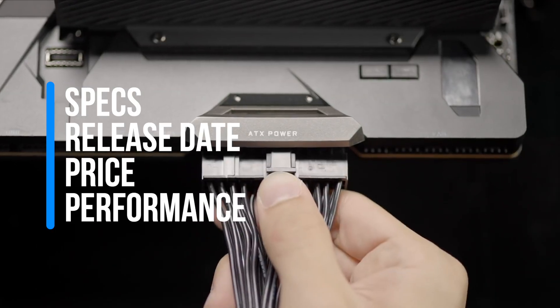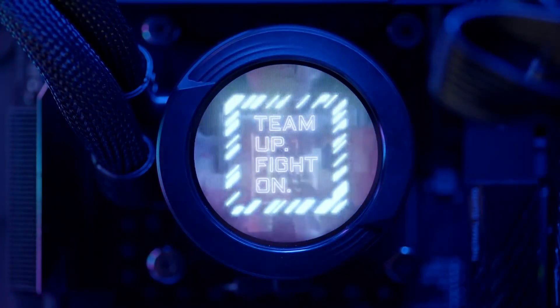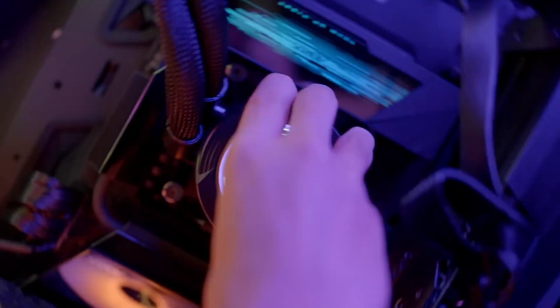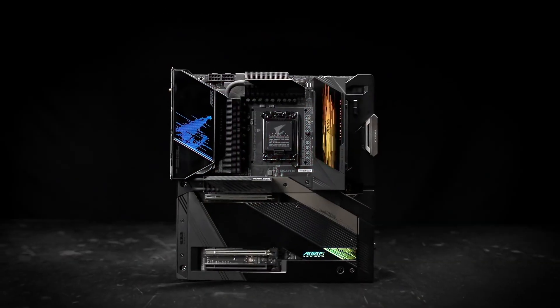I will cover its specs, release date, price, performance, and what implications this product will have on the state of the PC market this year as well as in the future. Spoilers — it is very significant. But first, an ad from a sponsor.